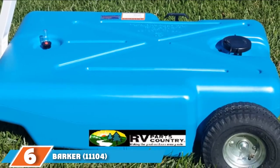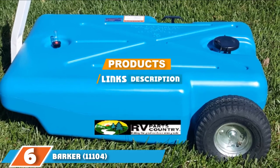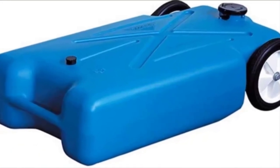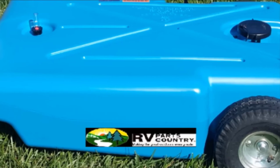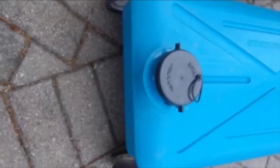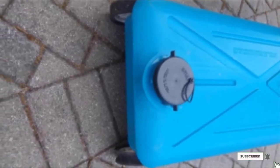Moving on to number six: the Barker 11104 RV Portable Waste Tank. This is another product from Barker. The polyethylene construction is blow-molded, and there are zinc-plated steel brackets holding it all firmly in place. The wheels are larger compared to some of the other models discussed. Included in the set are a tow bracket and a 5-foot sewer hose.